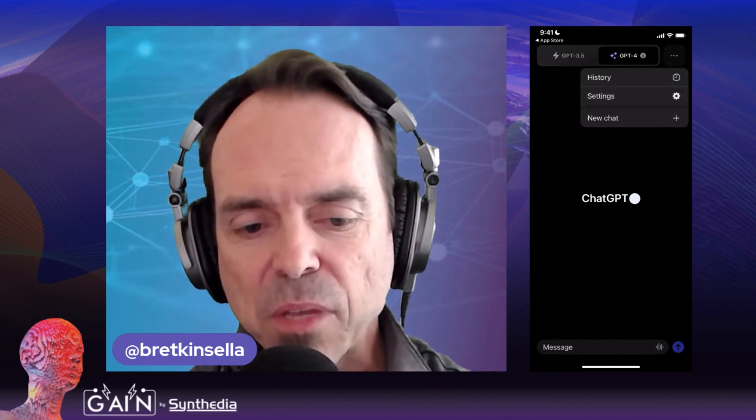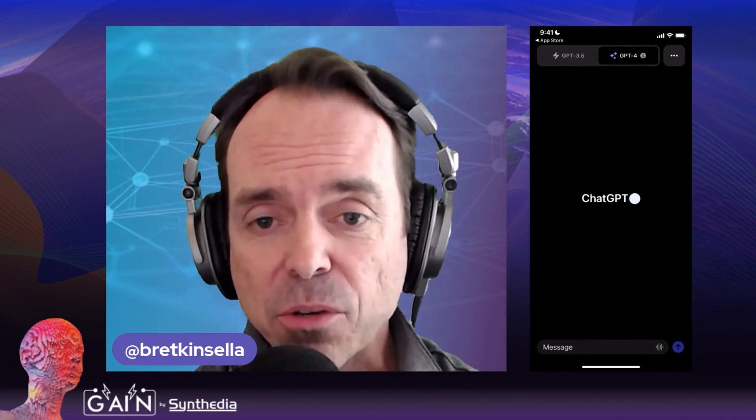You also have settings up there and you can create a new chat. One of the features which is different for the mobile app is you can use voice input — they're using OpenAI's Whisper speech recognition model. The app only supports English today, but that's going to change very quickly because the Whisper model actually supports 99 languages right now. So from an input standpoint, that's going to be really cool.